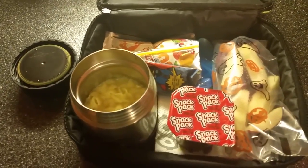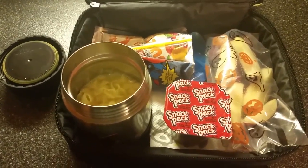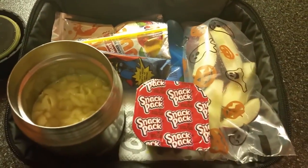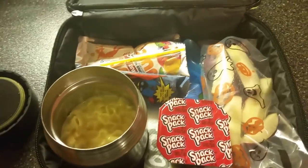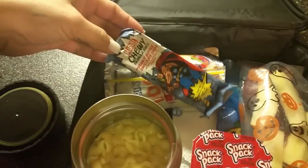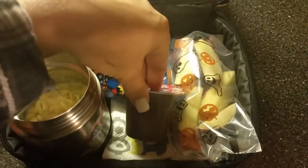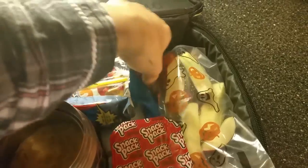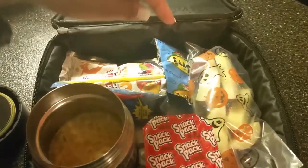Good morning! Today for lunch the kids are taking macaroni and cheese. Not too much healthy stuff in this lunch because I need to go buy more fruits and stuff. We've got a Capri Sun, a chewy bar — peanut butter and chocolate chip — and chocolate pudding.